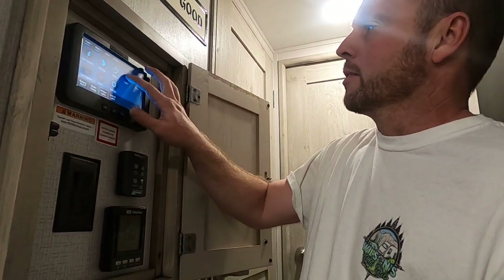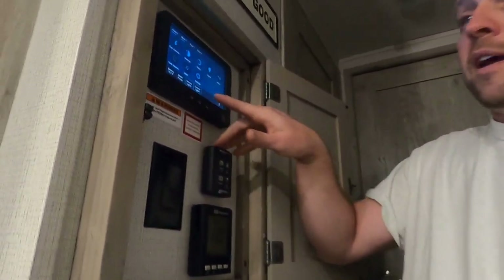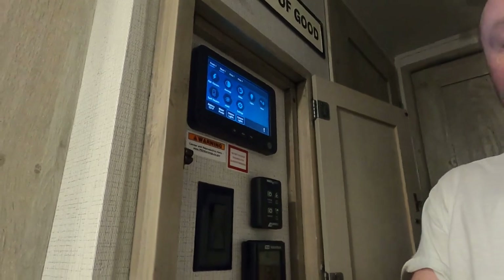I'm going to turn this one back off because it's probably going to give us a glare. For exterior lights, I can press this and it lights up the stairs outside, which is pretty nice when you're coming in and it's dark.